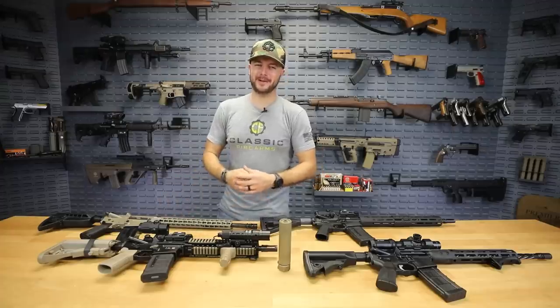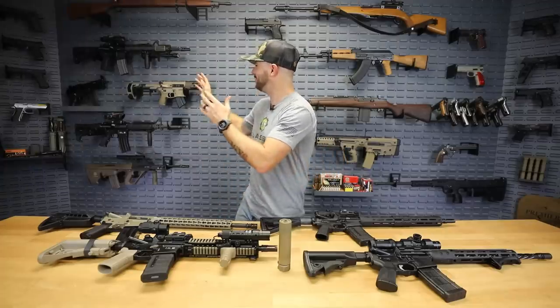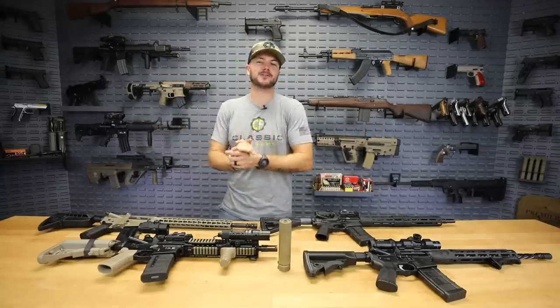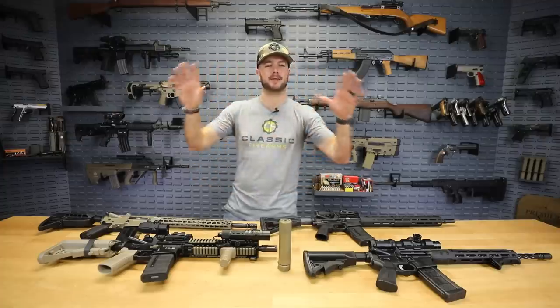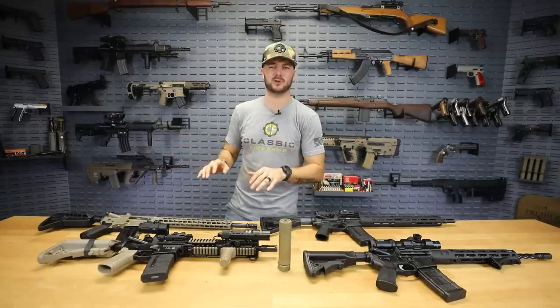My personal number one is the SIG MCX — maybe because it's something I don't have yet! We covered Knight's Armament, BCM, LWRCI, Daniel Defense, and SIG. Let me know in the comments who I left out. Also, check out our current giveaway at classicfirearms.com — hit the top banner that says enter now, watch the unveil video, and there might be a code word in there for extra entries. God bless you guys — see you in the comments and next time at classicfirearms.com.